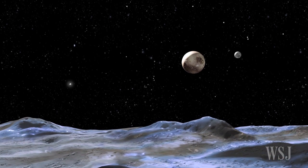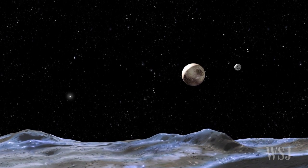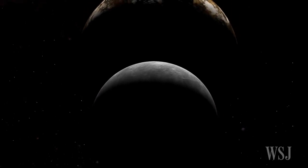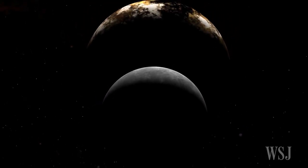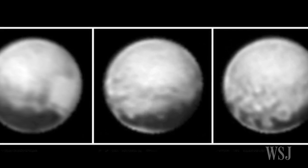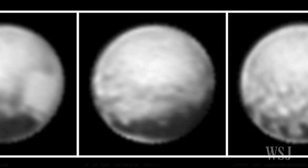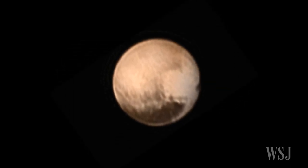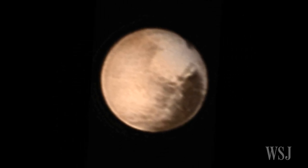Scientists have other questions as well. Does Pluto have more moons beyond the five already discovered? Does it have rings like Saturn? Preliminary images snapped by New Horizons in recent weeks have brought Pluto into sharper focus, and they've revealed new mysteries too. Scientists are now wondering: are there craters on Pluto, and what causes the color variations discovered on the surface of the dwarf planet?